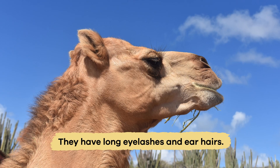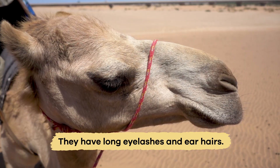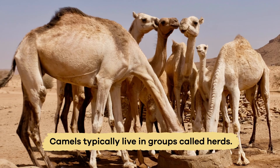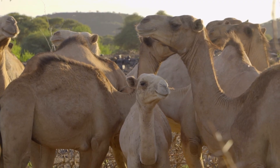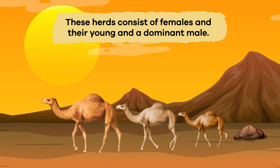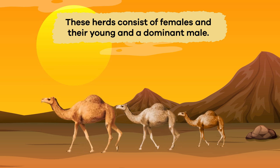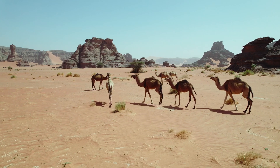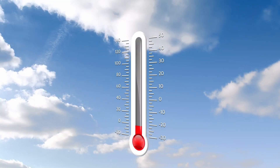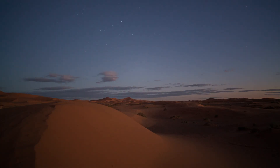Their long eyelashes and ear hairs also help keep sand out of their eyes and ears. Camels typically live in groups called herds, which provide them with protection and social interaction. These herds consist of females and their young, and a dominant male that leads the group. They are well adapted to life in harsh environments, such as deserts in Africa and Asia, where temperatures can be extremely high during the day and very low at night.